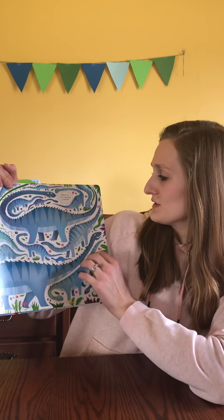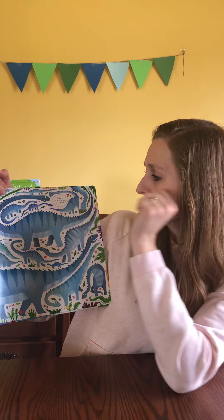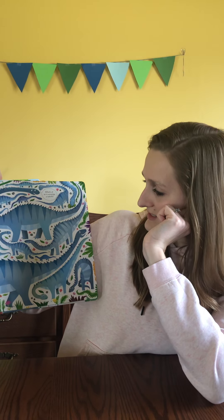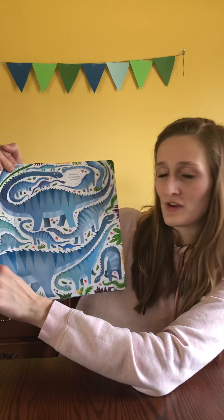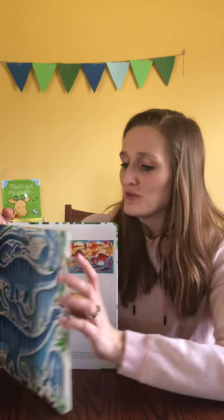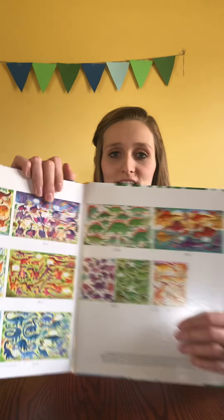Another math book is Usborne's First Math Slide and See Adding. Young children will love this book that moves and slides and teaches them to do simple math — like one plus one is two and you now have two teddy bears. You can recognize number one and one and then recognize the number two. Each page has a sliding portion that reveals a new one to add to the math problem.